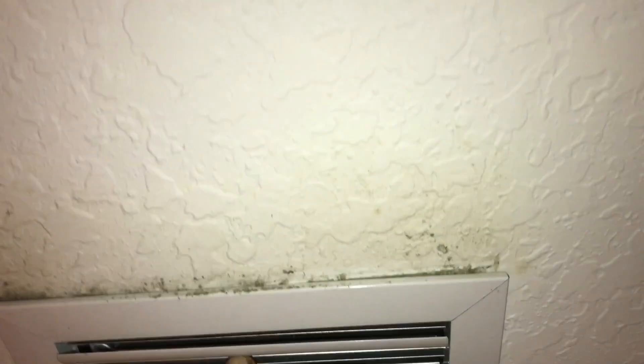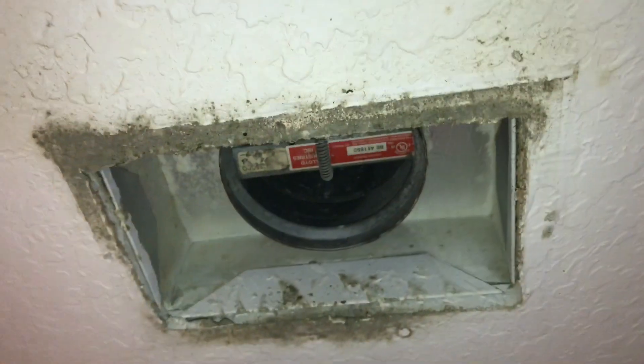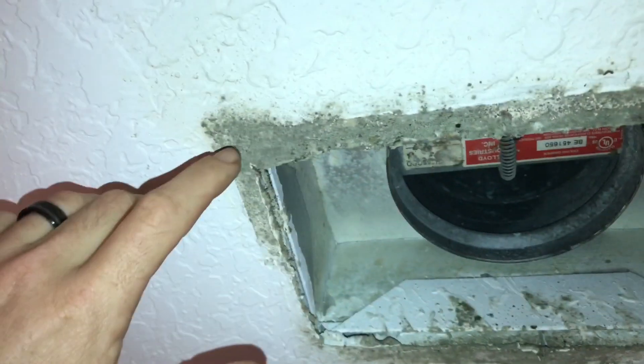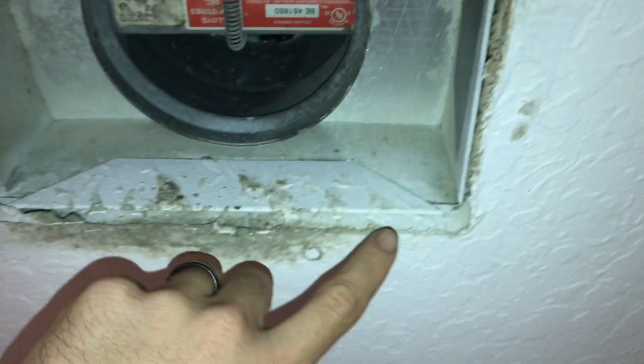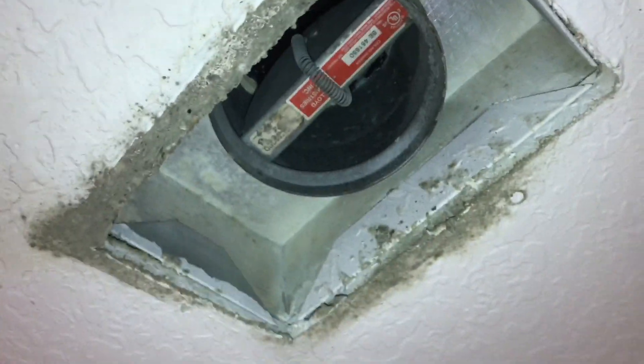The assumption often is that whatever's coming out of here is being blown out of the duct. I'm just going to put that myth to rest real quick. You can see it's pretty thickly built up around this area, but if you look up inside your ductwork, you actually have a very clean surface.